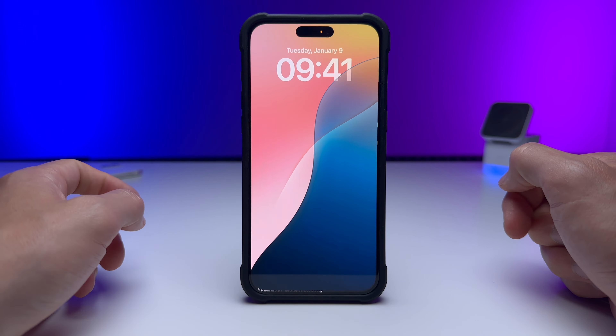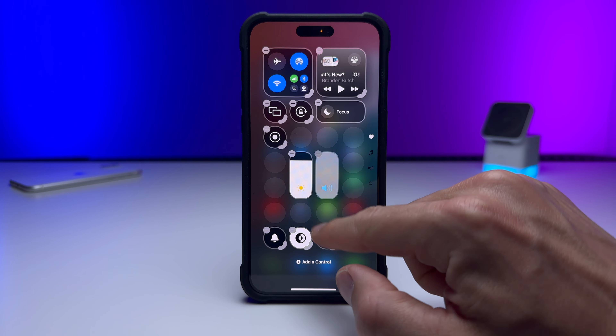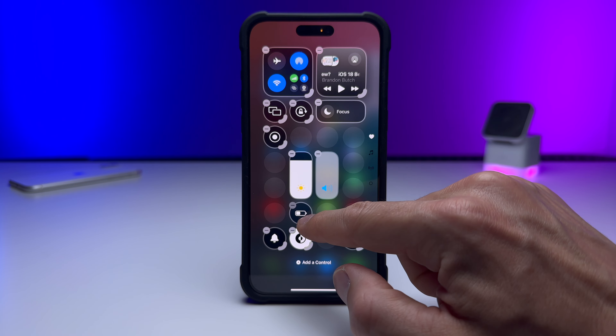Another thing that changed on the home screen is the Maps application icon. This icon has been changing every beta — beta 1 was different, beta 2 was different, beta 3 is different. They're trying to figure out the best version for dark mode. This is not my favorite; beta 2 was a lot better, it was darker. There are too many colors here for dark mode — I truly hope they go back to a darker version.